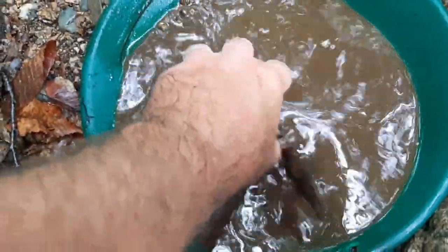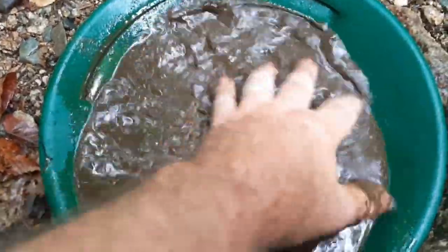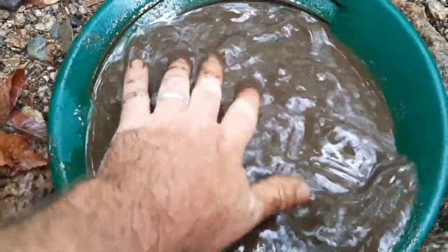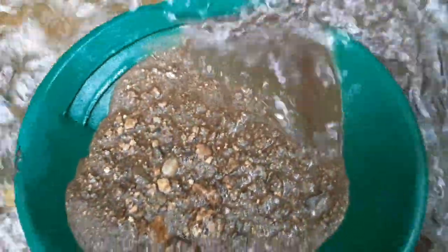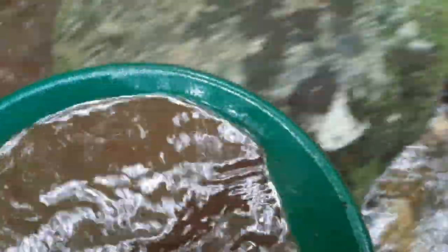It's so muddy you actually have to go in and break it up with your hand. Just break it free, get that mud out of there. It's just so thick — it's like pudding. You always want to rinse your hands off after. Agitate it, get the heavy stuff to fall to the bottom.